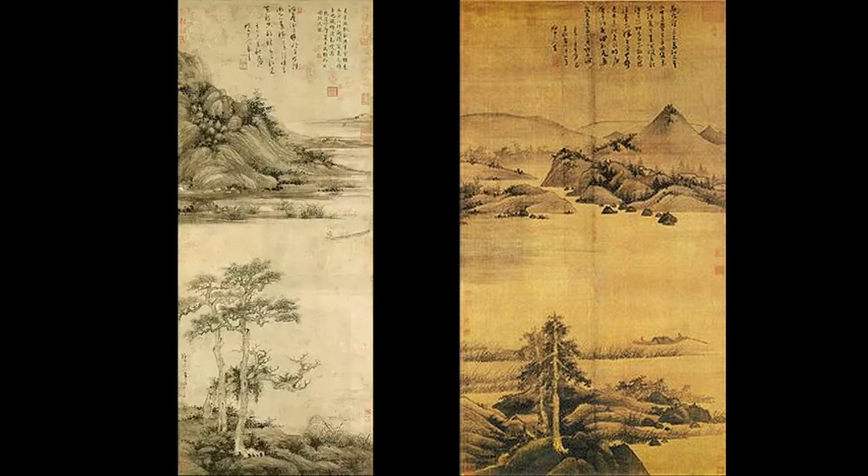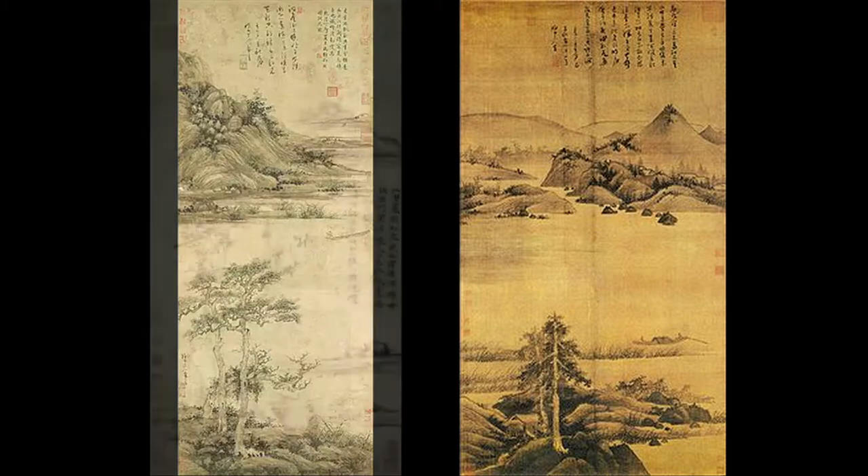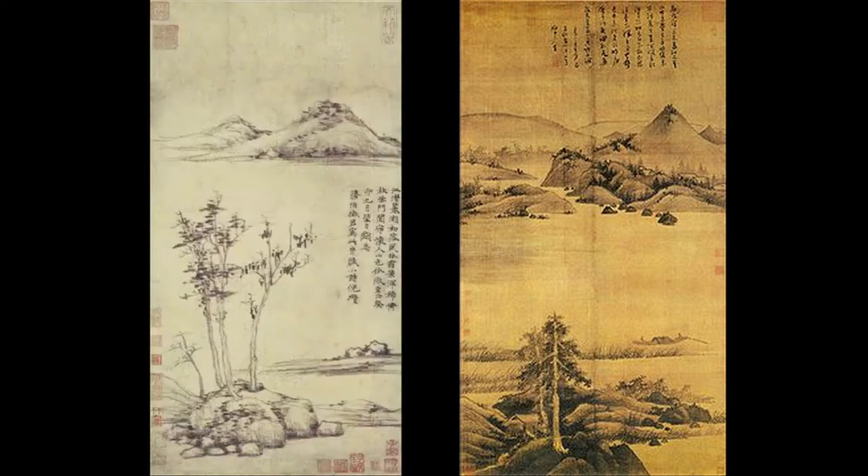Wu Jun, so the story goes, lived near a professional artist named Sheng Mo. This is a fine painting by Sheng Mo, in the Nelson Gallery in Kansas City, bought by Larry Sickman, who was far ahead of the rest of the field in his purchases of Chinese paintings. I would say this painting by Sheng Mo is a much more interesting painting than either of the two Wu Juns. Wu Jun is endlessly repetitive in his subjects and styles — river landscapes, bamboo and ink. Sheng Mo, on the other hand, is endlessly inventive.